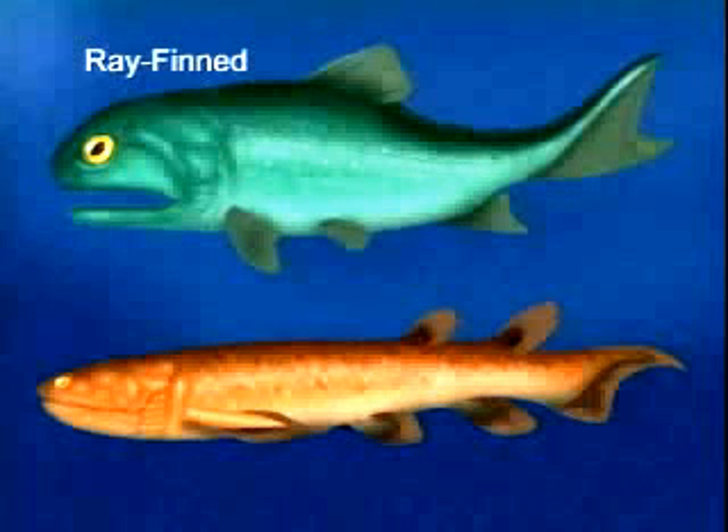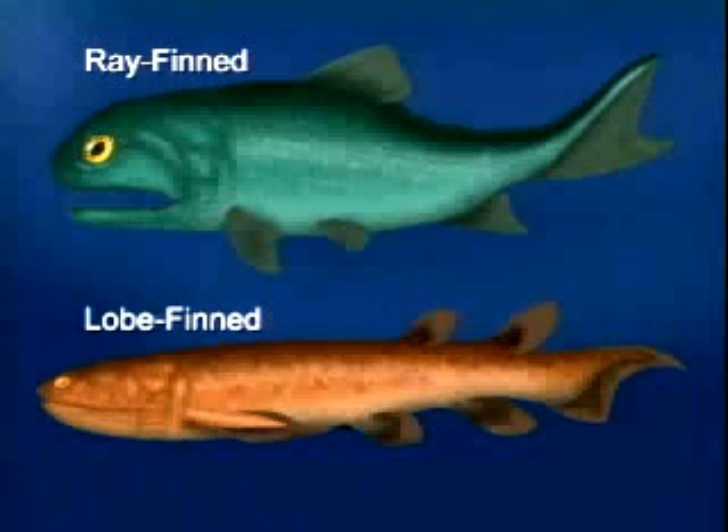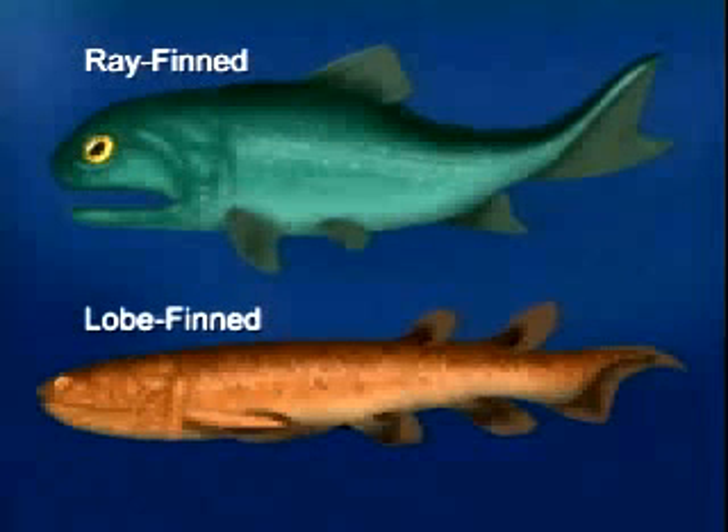There are two subclasses of bony fish. One, ray-finned fish, is the largest group of living vertebrates with over 20,000 species. The other, lobe-finned fish, has few living species but has great significance as the group ancestral to land vertebrates.